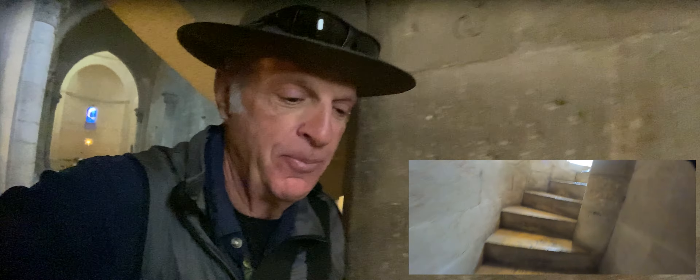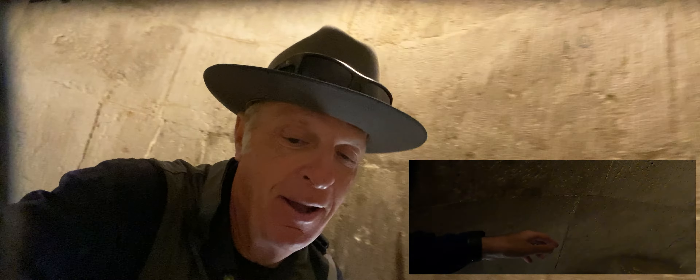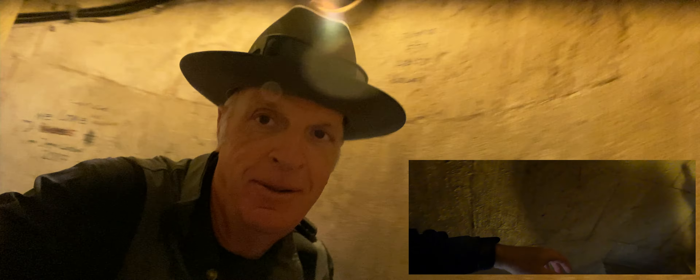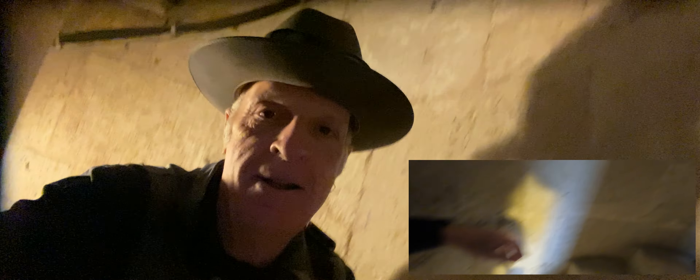We're not going to count the steps, but you can hear them if you're interested as I step up them. Quite narrow. This is a good place to have good depth perception, because you can't always see the steps — it's kind of dark in here.